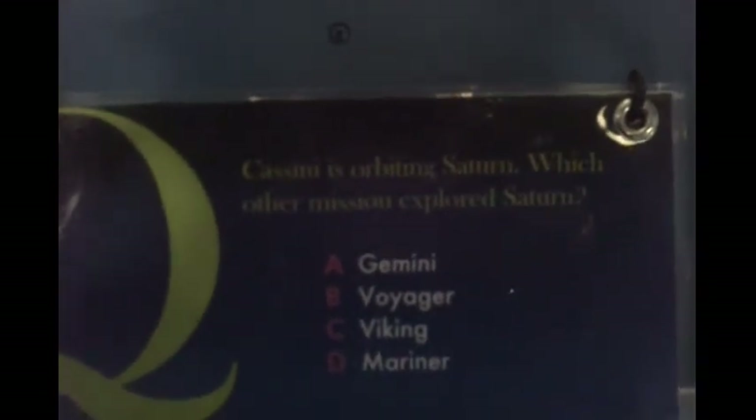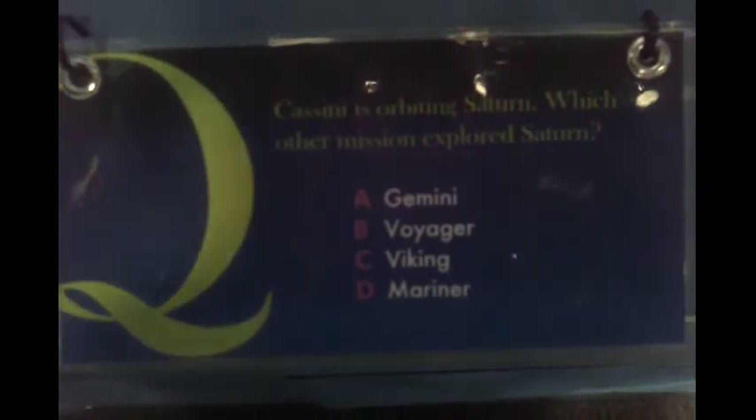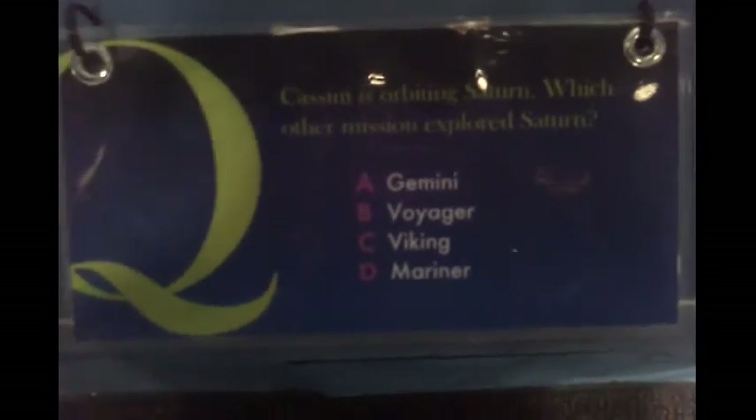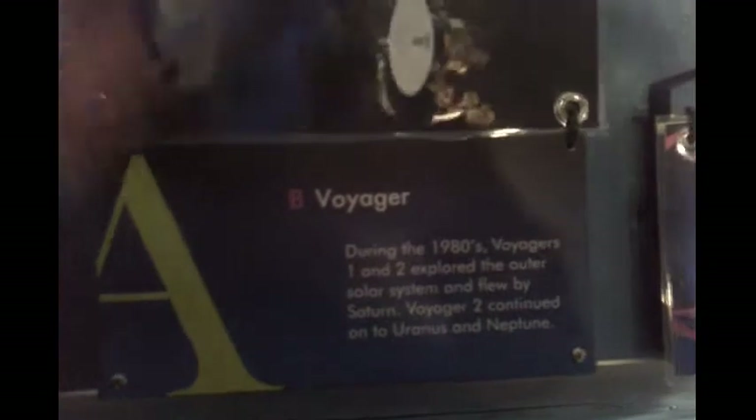The Cassini spacecraft is orbiting Saturn — which other mission explored Saturn? He thinks it's Voyager, I think it's Gemini. And the answer is Voyager.